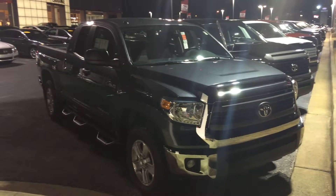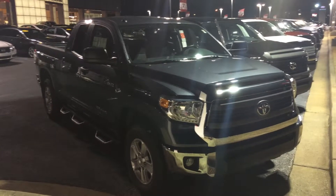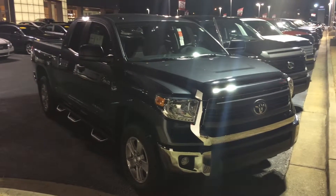This is a 5.7 liter V8 4x4 double cab in magnetic gray metallic, equipped with fog lamps and alloy wheels. Don't forget we offer tires for life here at LaGrange Toyota.